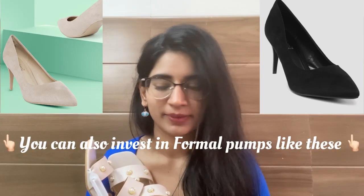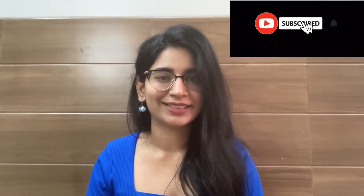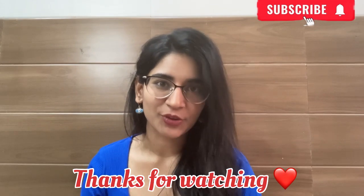With this, let's end the haul. I hope you enjoyed it — let me know which was your favourite footwear in the comments below. That's it for today's video. Thank you so much for watching. If you liked this video, please like, share, and subscribe to my channel. If you have any video recommendations, feel free to comment down below. Till then, please take care of yourself and your family. God bless you all. Bye!